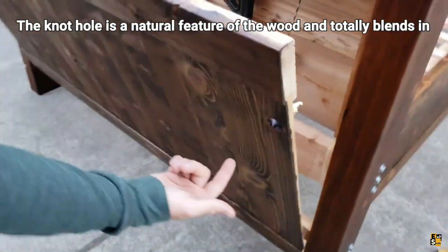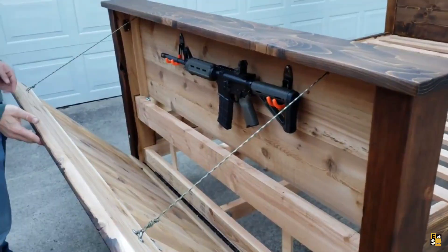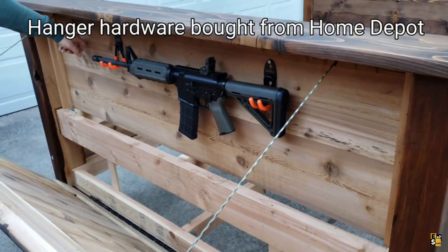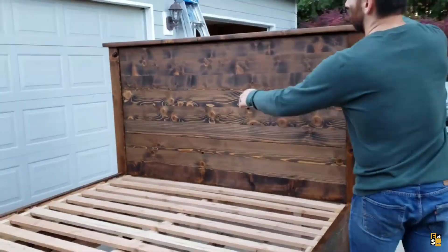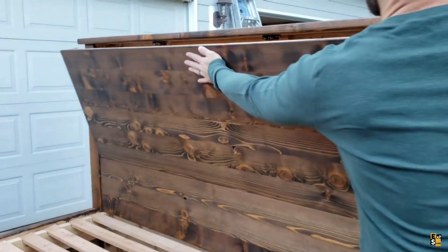How much can a bed actually cost? The Swedes once presented an option priced at $390,000, but here's a model that surpasses it in at least one aspect. This particular bed boasts hidden compartments designed specifically for concealing weapons.